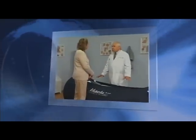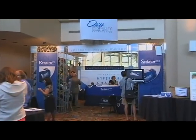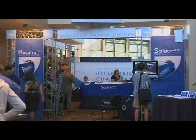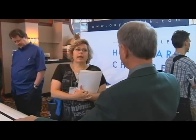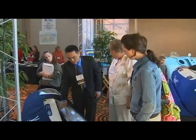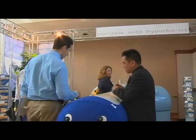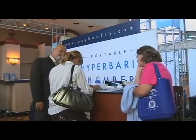In the last decade, hyperbaric therapy has gone from a little-known and often overlooked treatment to one that is becoming widely accepted. OxyHealth has been instrumental in educating the public on the benefits of this remarkable therapy and is responsible for bringing a new generation of hyperbaric chambers to the medical community. With over 6,000 of its chambers in use worldwide, representing millions of treatments, OxyHealth is the number one choice for mild-pressure hyperbaric chambers.